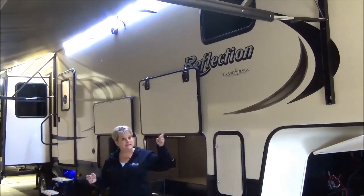Inside the gorgeous Reflection 367BHS mid-bunk, look at this kitchen! Solid surface countertops, solid surface sink covers with a large stainless steel sink, and an upgraded residential faucet. Tons of storage around the island with lots of drawers and doors, plus great workspace on the island.